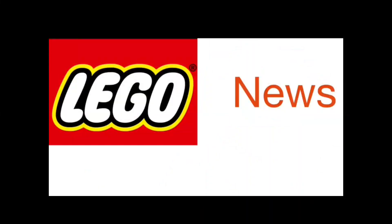Hey guys, what is going on? LEGO Man 1, 2, 3. I'm back with another video, and welcome back to another news video, where today I'll be sharing some pretty recent news throughout the past week or two, so without further ado, let's get into it.